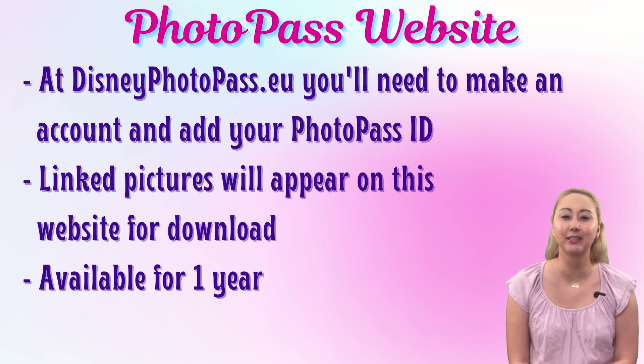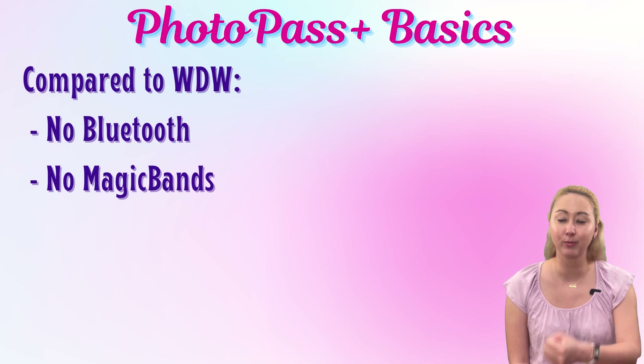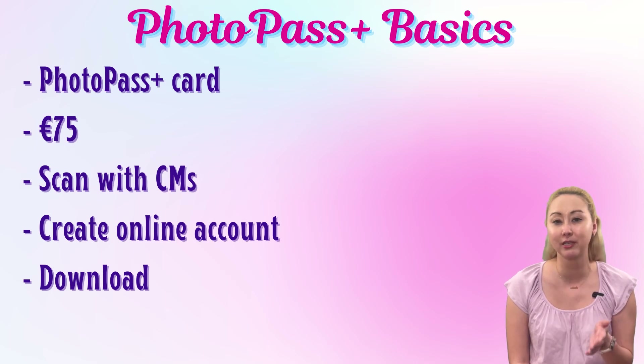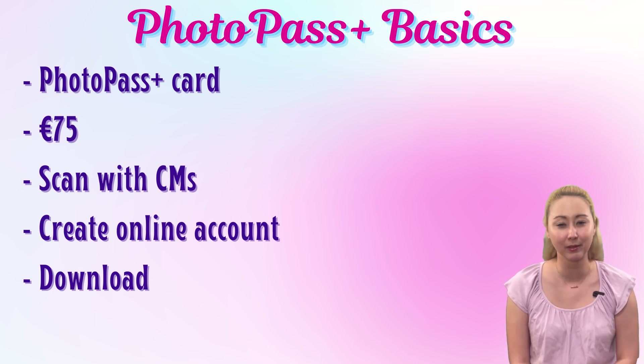That's a brief overview of your need-to-know basics about PhotoPass Plus at Disneyland Paris. All in all, it's pretty straightforward, though definitely slightly antiquated compared to the Walt Disney World service — the ease of Bluetooth on your phone for on-ride attractions or tapping a MagicBand with a PhotoPass cast member just isn't there at Disneyland Paris yet. You've got your PhotoPass card for 75 euros for unlimited photos up to 10 days, you'll scan that with cast members, and make an online account at DisneyPhotoPass.eu to see and download your photos. If you have any questions, leave them in the comments below.